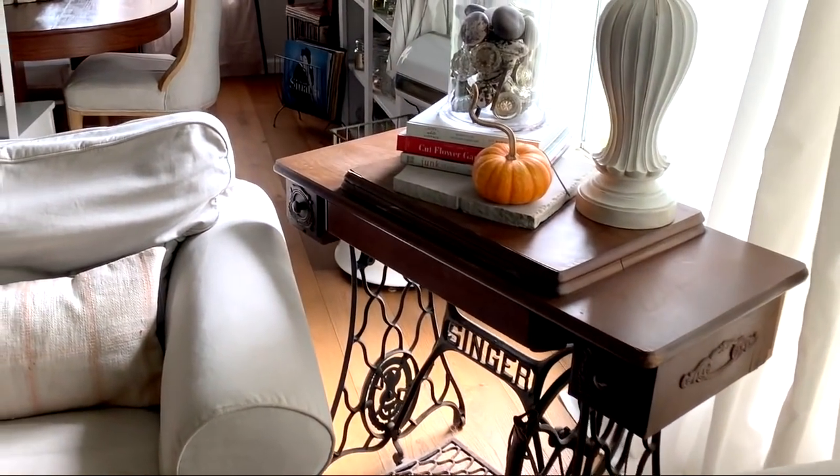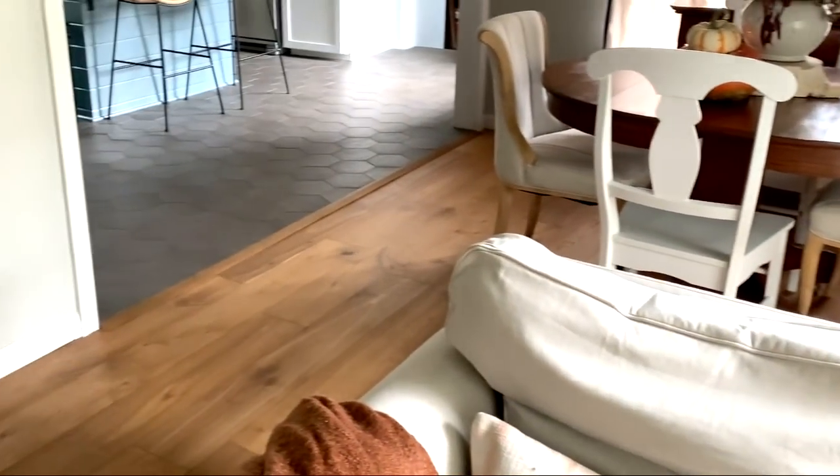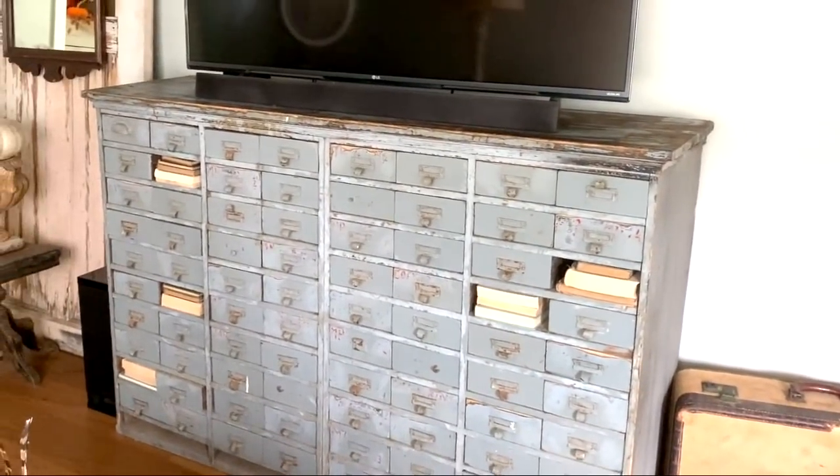I like to go thrifting and junking and bring pieces home with me that just speak to me. And then swing around here — this is one of my absolute favorite pieces that our TV is sitting on.